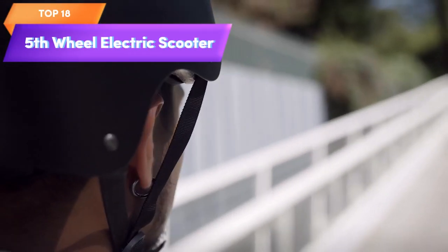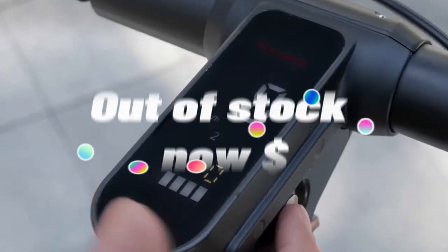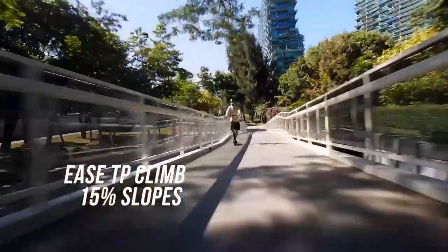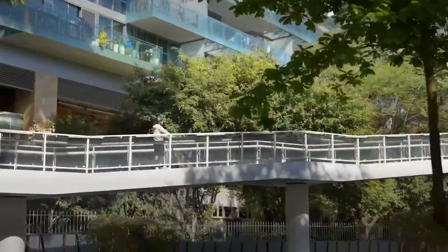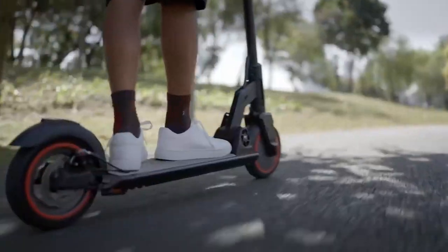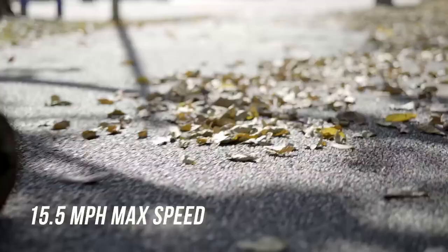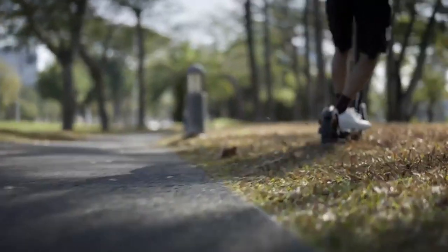Top 18 is a foldable electric scooter for adults with a 19-mile range and a top speed of 15.5 miles per hour. It features an 8.5-inch honeycomb tire, triple brakes, and shock absorption, a nightlight, and can support up to 220 pounds.